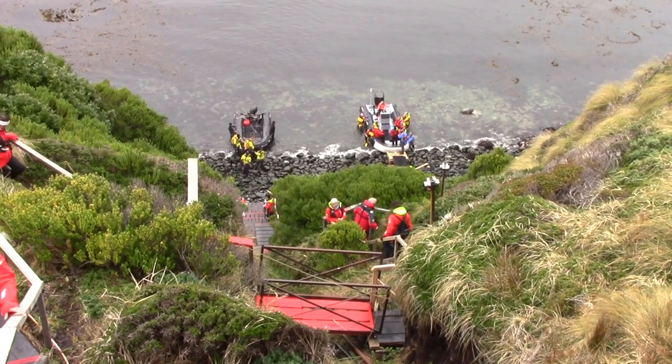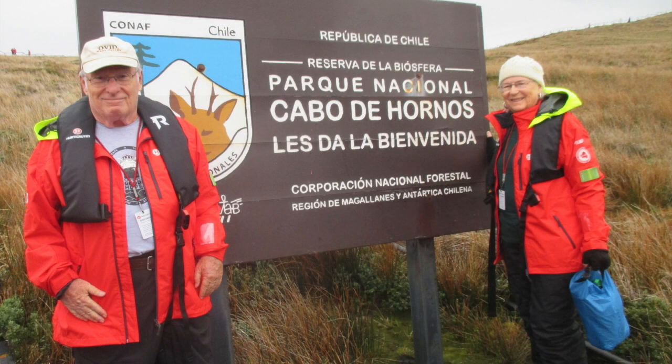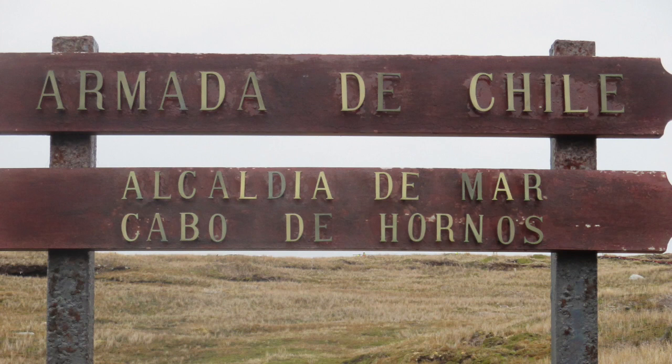Cabo de Hornos National Park is a protected area designated a biosphere reserve by UNESCO in 2005. The world's southernmost national park is located 12 hours by boat from Puerto Williams. The park was created in 1945 and covers 156,000 acres. The Cape lies within Chilean territorial waters, and the Chilean Navy maintains a station on Horn Island consisting of a residence, utility building, chapel, and lighthouse.